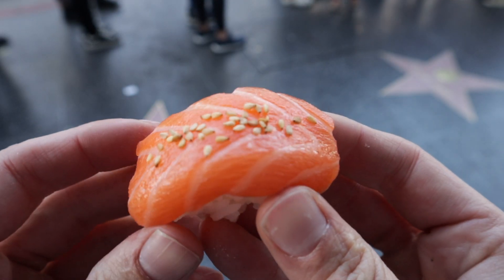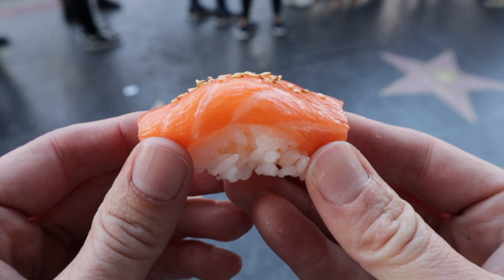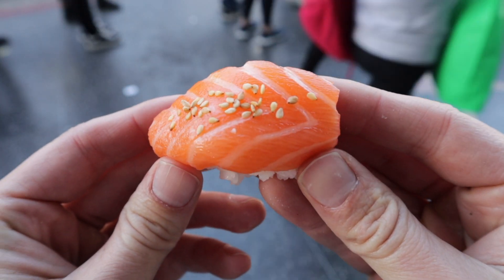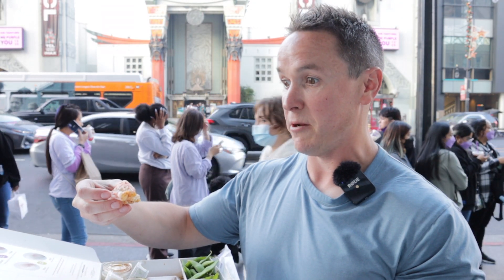Wow, that just disappeared in my mouth as soon as I put it in there. This is fantastic, and it's the prettiest sushi I've ever seen in my life. Just a subtle taste of salmon there. And the rice is nice and sticky like it's supposed to be. They say the rice is what makes the sushi, and it makes this sushi pretty damn amazing.